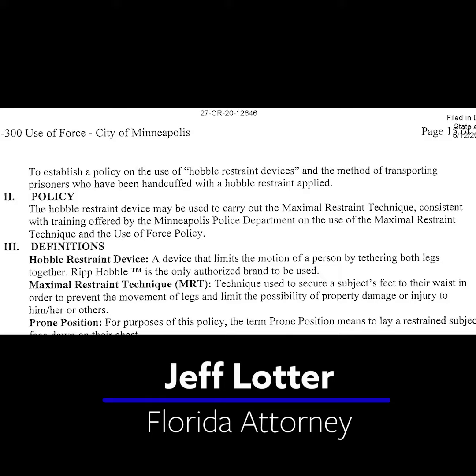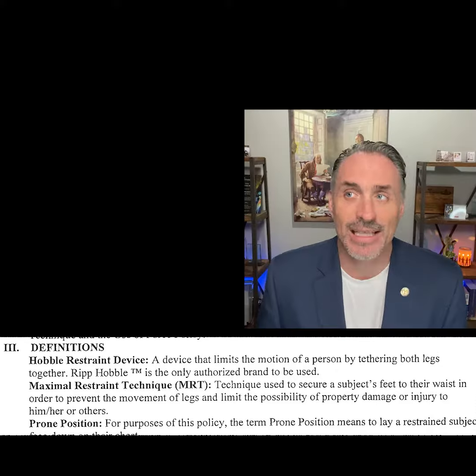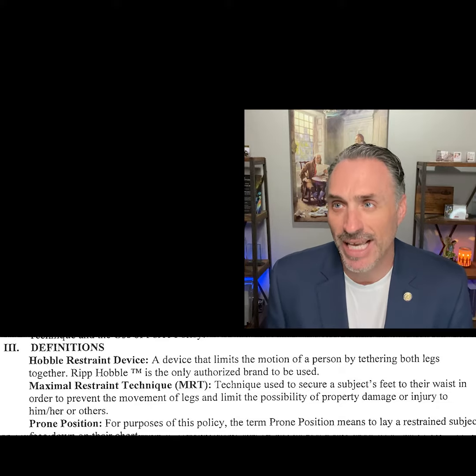The purpose, policy: The hobble device may be used to carry out the maximal restraint technique. The hobble restraint device limits the motion of a person by tethering both legs together.